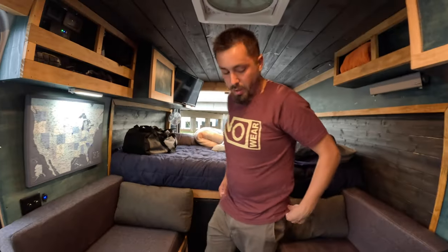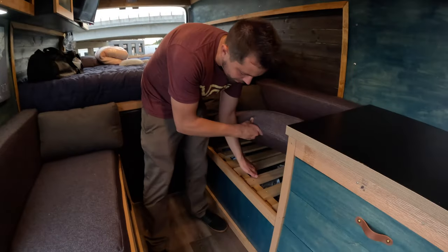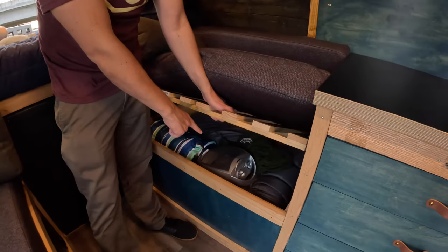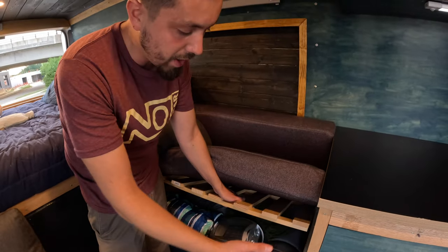The heater controller is right here — a standard on/off — though I use the key fob that came with it more often. On the other side under the other bench is just a storage spot with an electric heater for when I have shore power, plus extra blankets and sleeping bags. I have a lot of blankets.